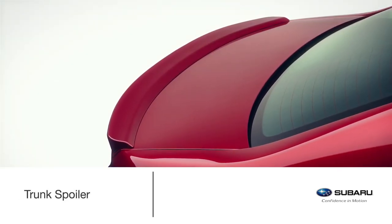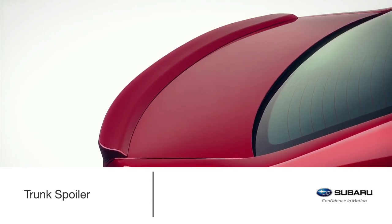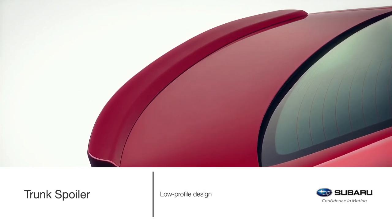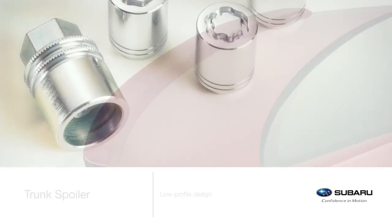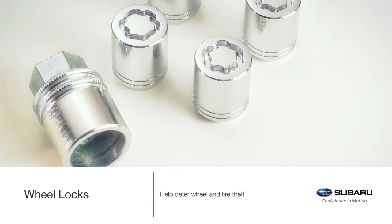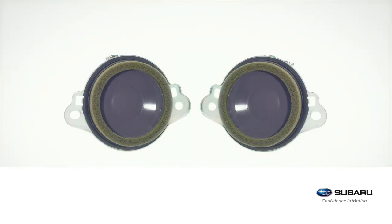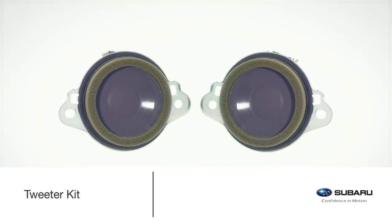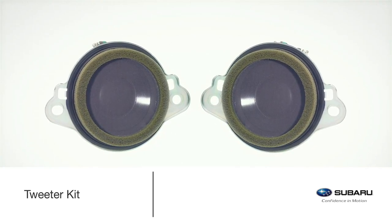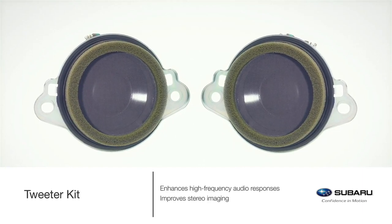Enhance the exterior style of the Legacy with a Genuine Subaru trunk spoiler. The sleek, low-profile design of this accessory adds just the right amount of flare to the rear of the vehicle. Wheel locks help deter wheel and tire theft, keeping the wheels of your Legacy on your Legacy. Transform any drive into an exhilarating audio experience with the Genuine Subaru Accessory Tweeter Kit, whose special speakers enhance high-frequency audio responses and improve stereo imaging.